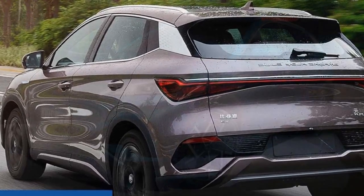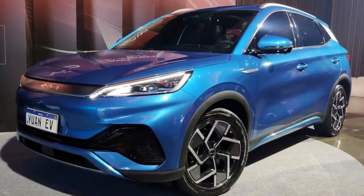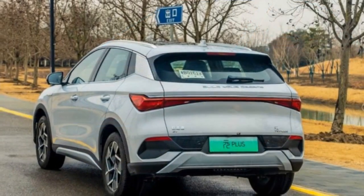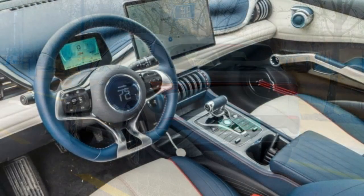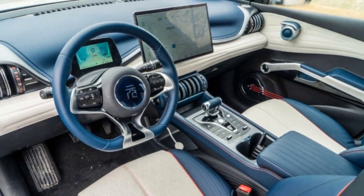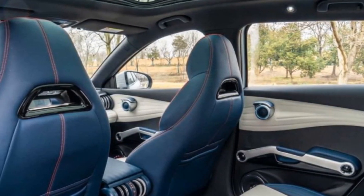3. Competitive Market — the electric vehicle market is becoming increasingly competitive, with many other automakers offering similar features and performance. This competitiveness may make it challenging for the BYD Yuan Plus to stand out in a crowded field. 4. Price — while competitive, the price of the Yuan Plus may still be a barrier for some budget-conscious consumers, especially when compared to traditional gasoline-powered vehicles.